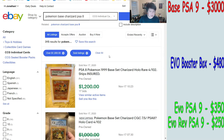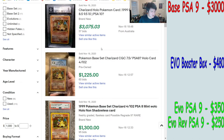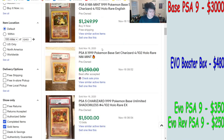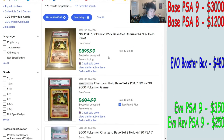Moving on to the PSA 8 — we're seeing about $1,200, with some Spanish first edition listings mixing things up. It's hovering around $1,300 to $1,250. We'll put this around $1,200 to $1,300 for our spreadsheet.